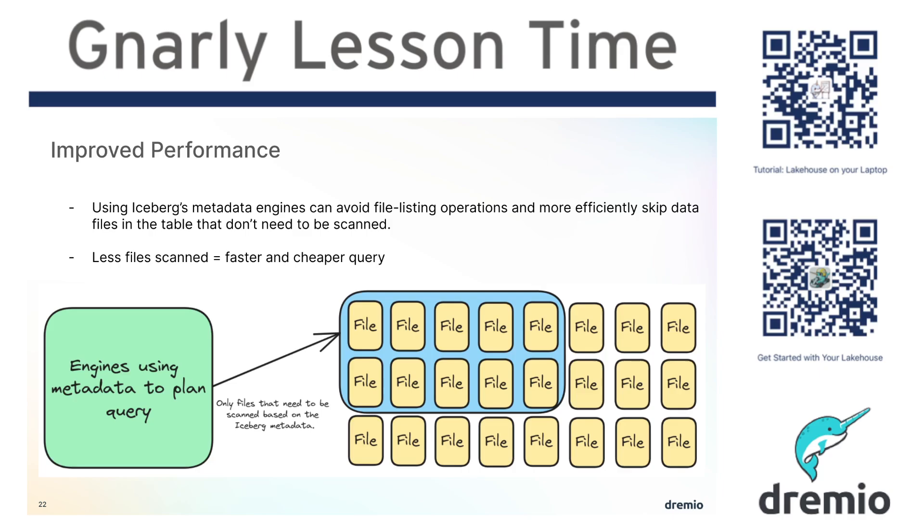Hey everybody, this is time for another gnarly lesson. What I'm talking about today is why Apache Iceberg and table formats in general really provide you fast performance. At the end of the day, there are different layers that provide you performance, so it's not all the table formats. But bottom line, one of the big reasons you get performance contributed by table formats is its ability to use metadata to skip files.